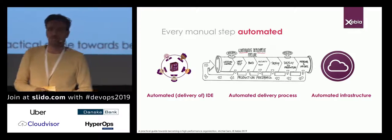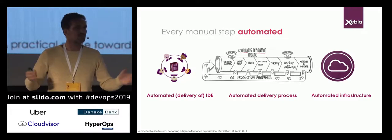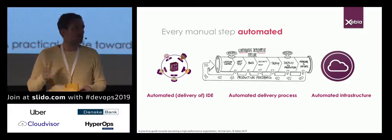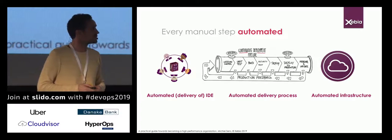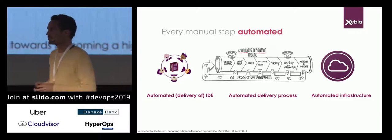We also want automated infrastructure — by press of a button I either have infrastructure as a service, a PaaS platform as a service, or a container platform as a service, as long as it is completely automated and fulfills your needs.